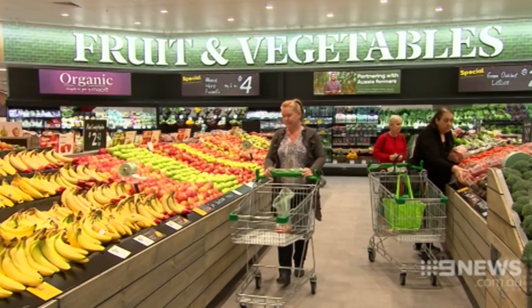Unit pricing is a really clear way to very quickly see whether you're getting value for money. Kate Creedon, Nine News.